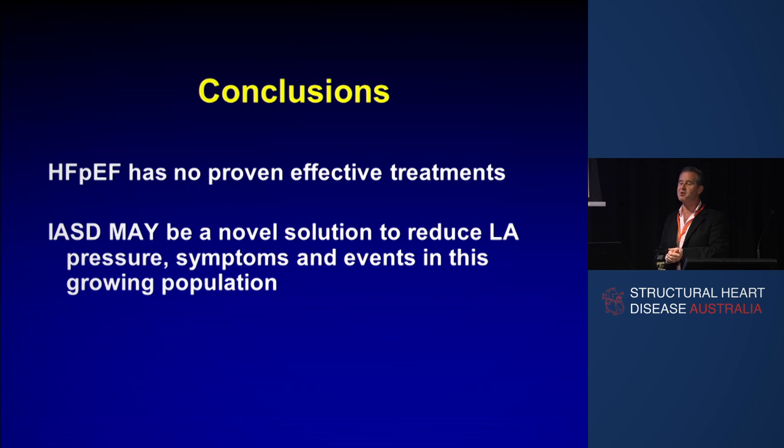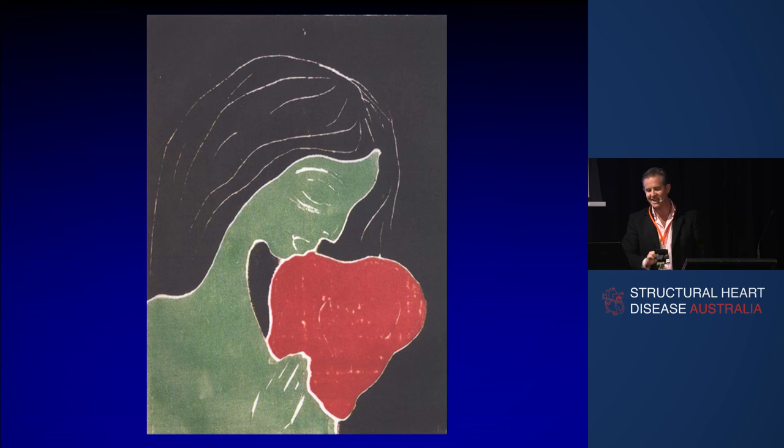HFpEF has no proven effective treatments until now. We believe that the IASD — the intra-atrial septal device — may be a novel solution to reduce LA pressure, symptoms, and events in this growing population. Thank you.